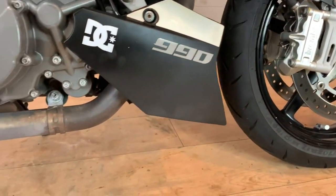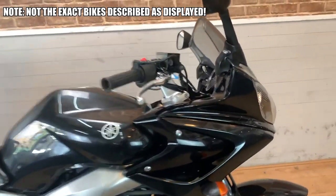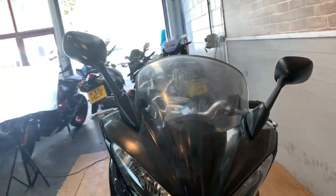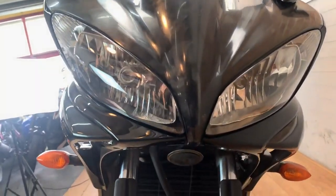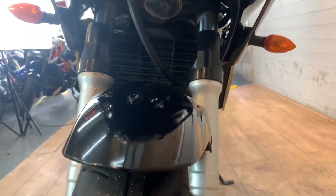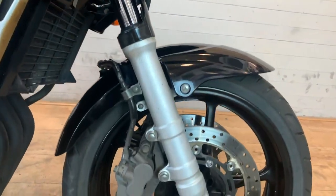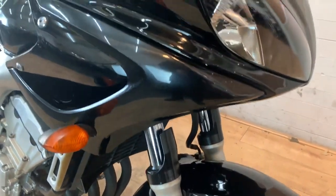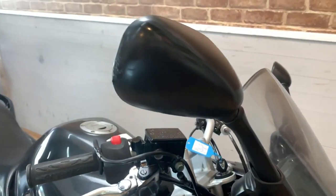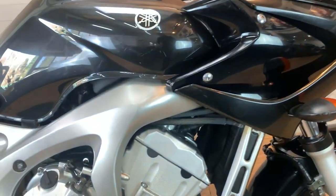Number one: the Yamaha Fazer S or SA model. We have a 2007 SA model with only 13,700 miles on it for £3,295. If you don't know about the Fazers, they originated from the R6 engine but detuned — they produce 98 brake horsepower at 12,000 RPM. About 100 brake horsepower is perfect for the roads. It also has 63 Newton metres of torque at 10,000 RPM, so you have to scream the revs to have a lot of fun on it.